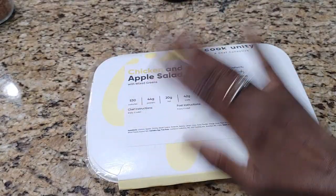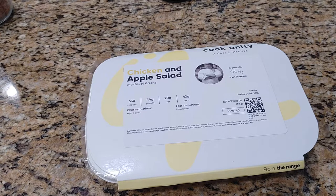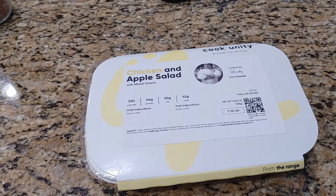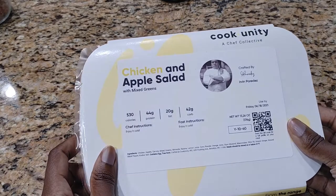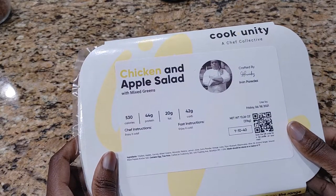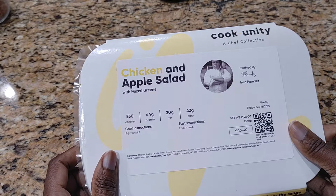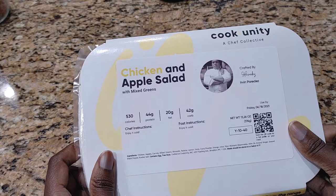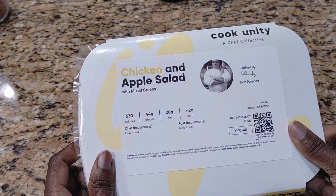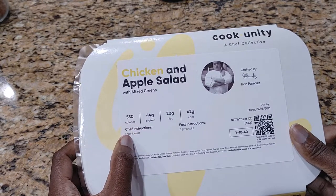Hi guys, this is Nicole with Honest Try TV. I'm hungry so I'm gonna get a snack. I have one of the packages that we received in our CookUnity delivery — it's the chicken and apple salad by chef Ervin Padares, and the chef instructions say to enjoy it cold.